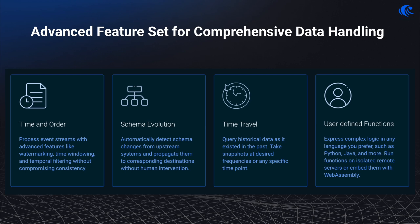RisingWave also boasts an advanced feature set tailored for sophisticated data operations. This suite includes time and order processing with watermarking and temporal filtering. We also support automatic schema evolution, which seamlessly adapts to changes in data structures without manual intervention, greatly enhancing flexibility and reducing maintenance costs. Our innovative time travel capabilities enable querying of past data states, offering invaluable insights for audits, trend analyses, and rollback scenarios. Additionally, user-defined functions allow for expression of complex logic in preferred programming languages, which can be run on isolated remote servers or embedded directly with WebAssembly.